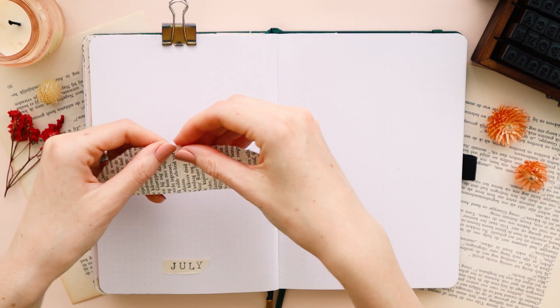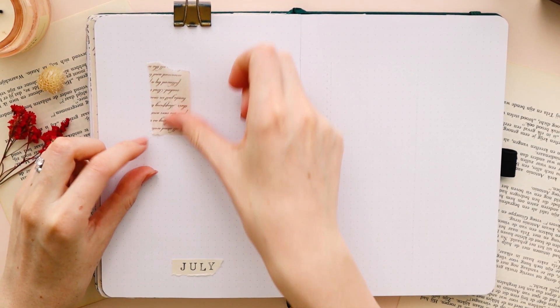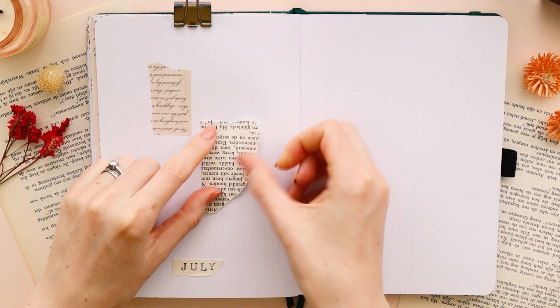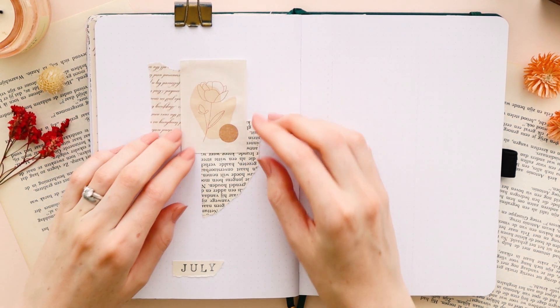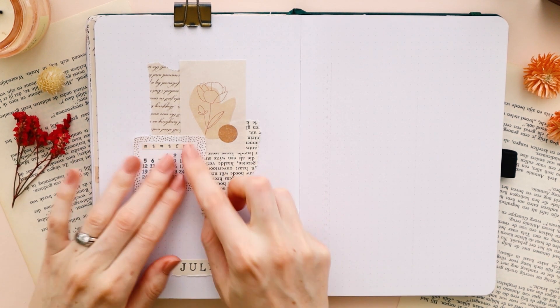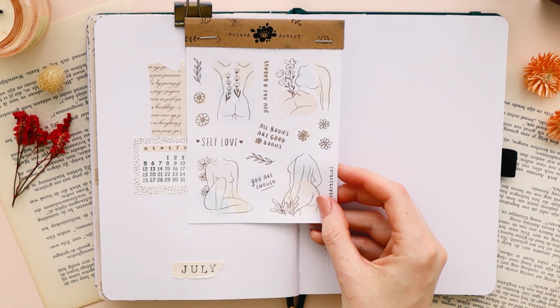I am a bit late with this video because I have been passionately working on new products, so I wanted to keep this setup very simple, but not boring. My color scheme for this one is definitely focused on neutrals, because it reminds me of skin, and it goes perfectly with the pastel colors of the stickers.